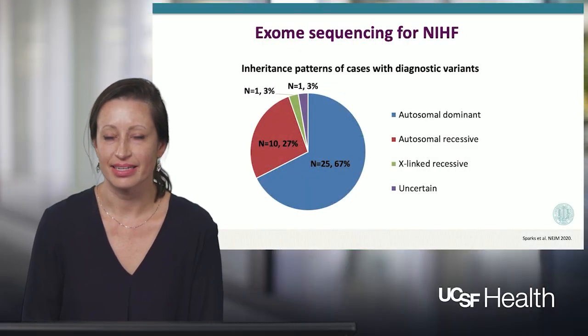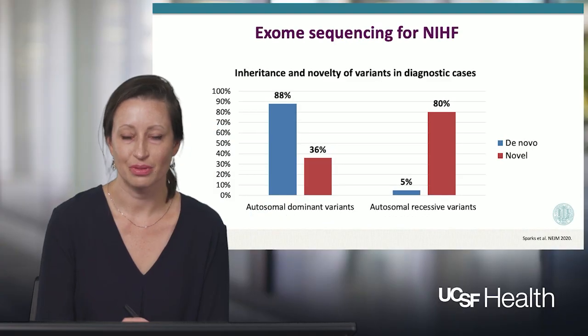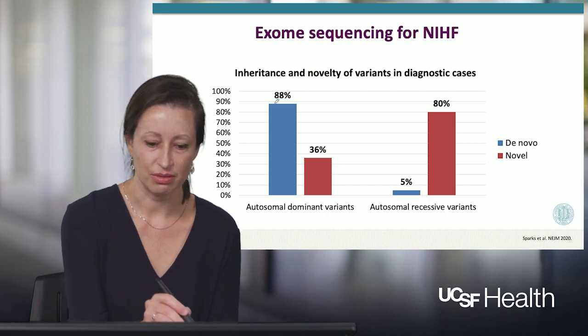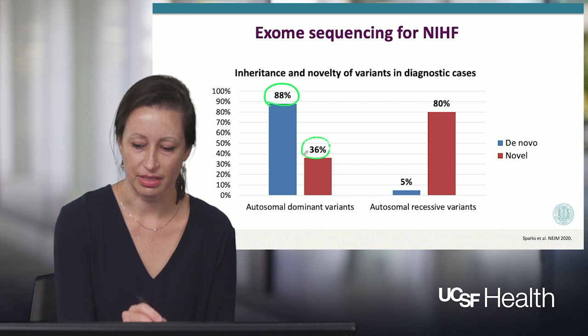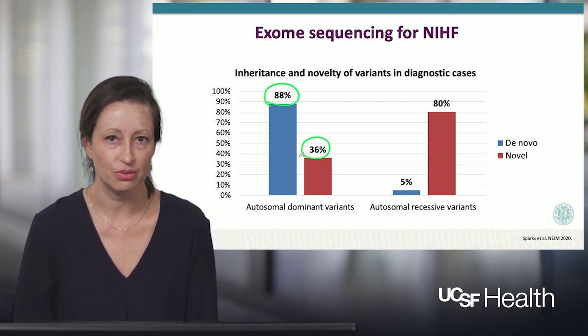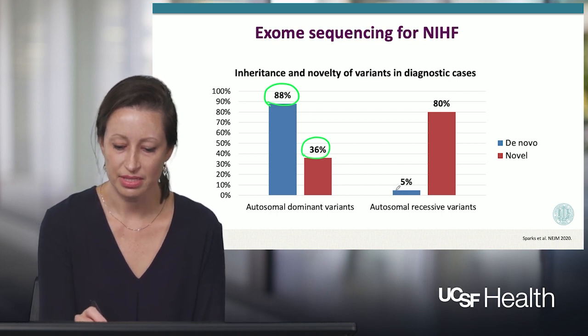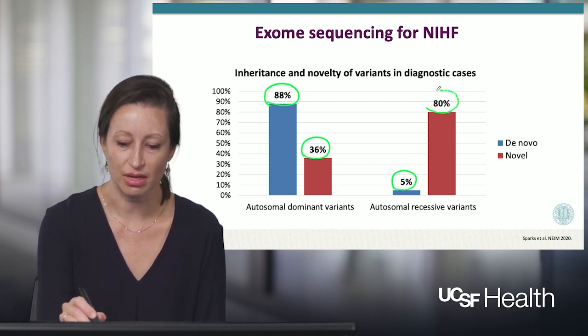Considering the inheritance patterns of cases with a diagnostic variant identified, the majority were autosomal dominant. About a quarter of cases were autosomal recessive, and a very small percentage were X-linked recessive. Among the autosomal dominant cases, the large majority were de novo, meaning they were not inherited from a parent and occurred sporadically in the fetus, and 36% of the autosomal dominant variants were novel — not previously reported in the literature or in genomic databases. In contrast, for the autosomal recessive variants, most were inherited from a carrier parent, and the vast majority of these were also novel and have not previously been reported.